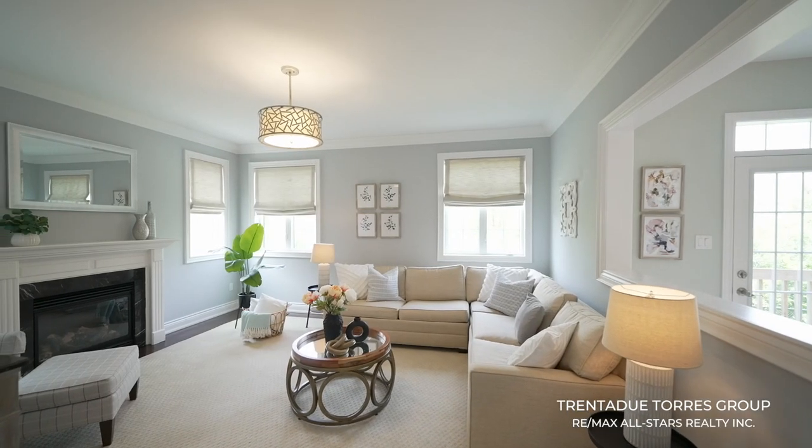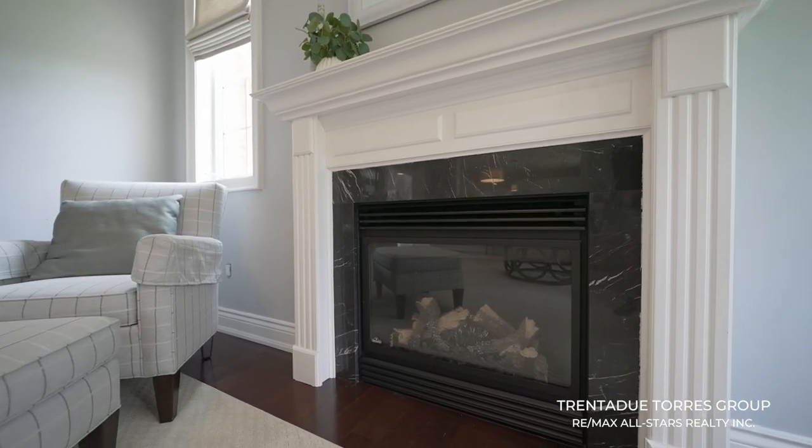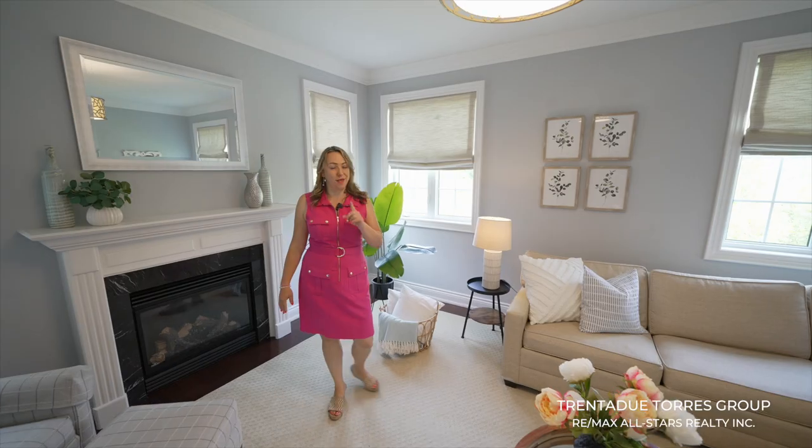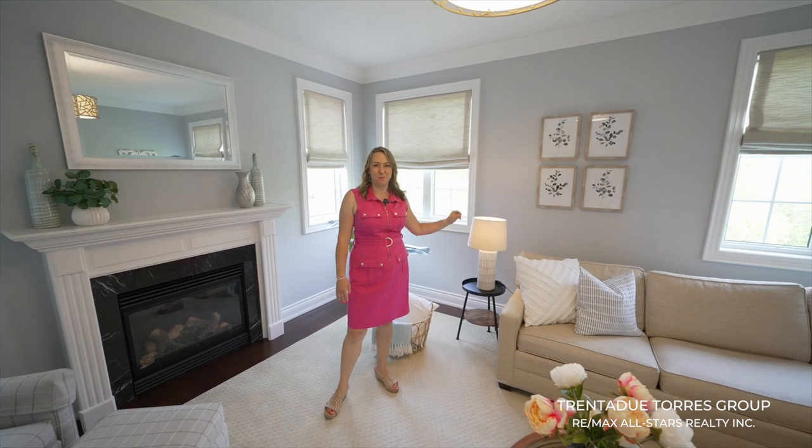This gorgeous family room is situated in the back of the home and features a beautiful gas fireplace, crown molding throughout, and neutral paint colors, plus it looks on to the gorgeous ravine views of the backyard.